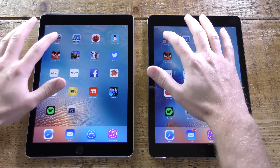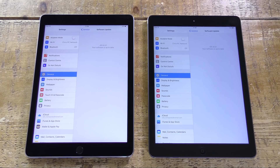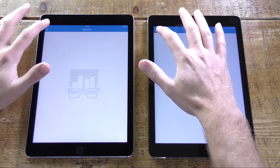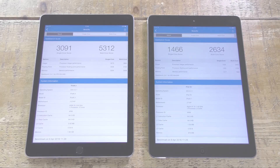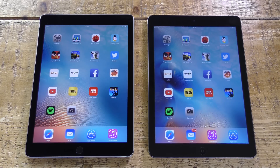Making sure there's nothing running in the background and ensuring both tablets are running iOS 9.3.1, we kick off with the Geekbench 3 benchmark. The new iPad Pro 9.7 is pretty much twice as fast in both single and multi-core performance compared to the original Air — a big difference there.